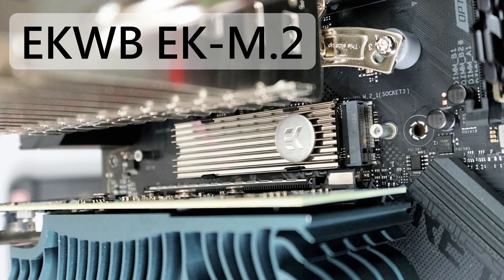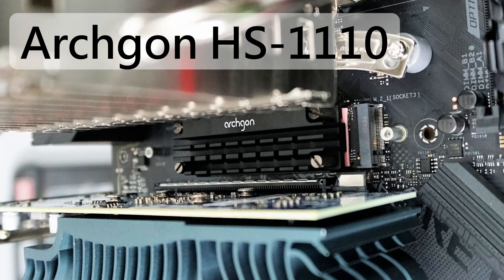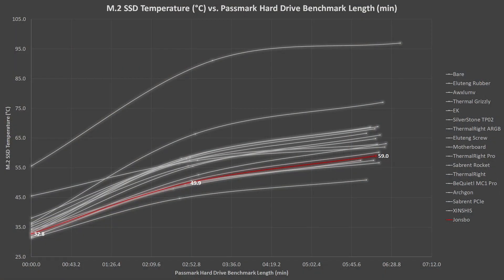Ike makes an M.2 heatsink in a variety of colors, but it did not do so well, falling between the Thermal Grizzly and Silverstone heatsinks toward the hotter end of options. Taiwanese brand ArcGon sells a very bulky heatsink with a unique 4-screw mounting mechanism, and this one did very well — it actually did the best of all heatsinks that fit with the graphics card in the top slot. So ArcGon is one of the winners here. John's Bow has a unique design and comes out ahead of most in 5th place.